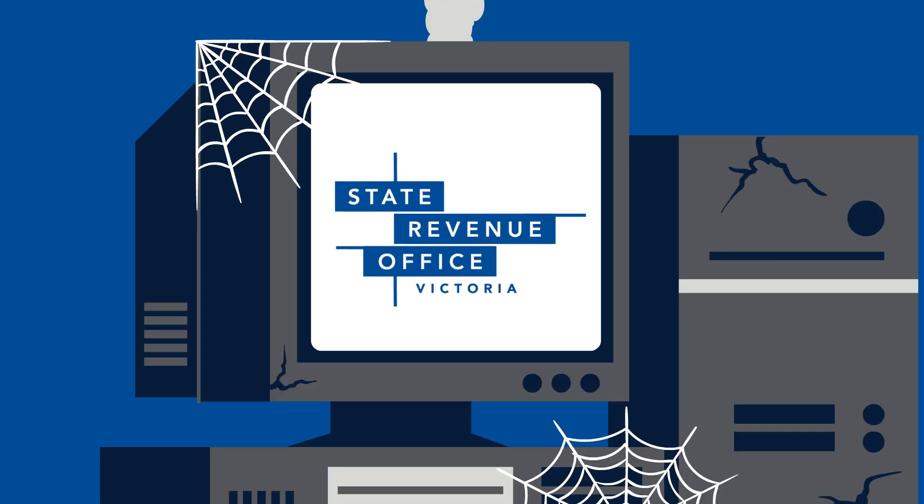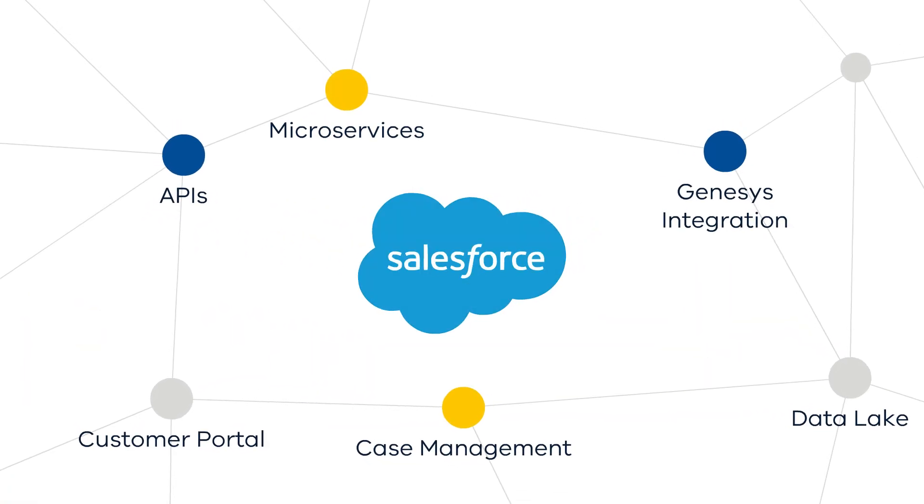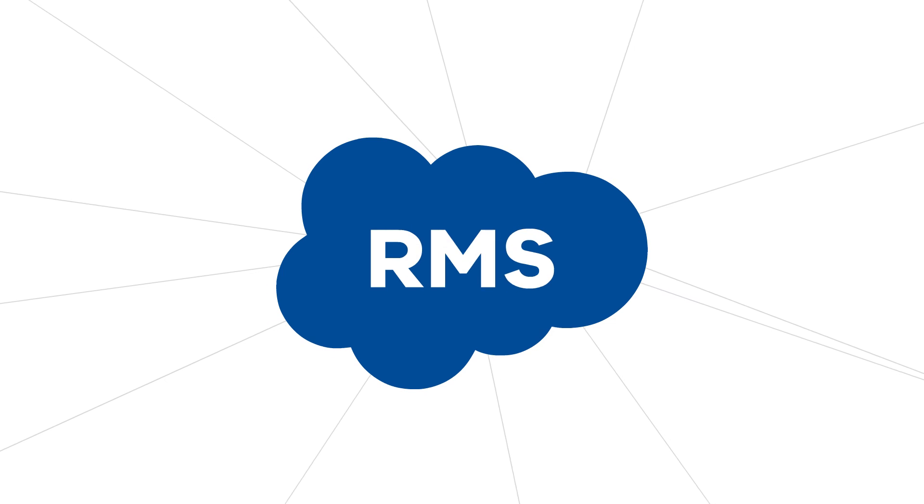Here at the State Revenue Office, our revenue management system is due for an upgrade. That's why, in phases, we'll be launching a more modern, cloud-based RMS.